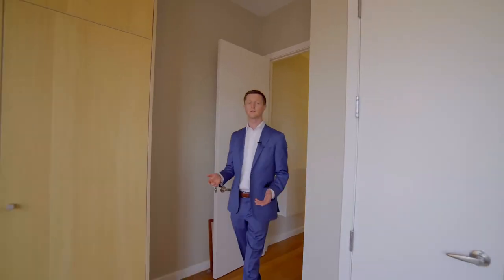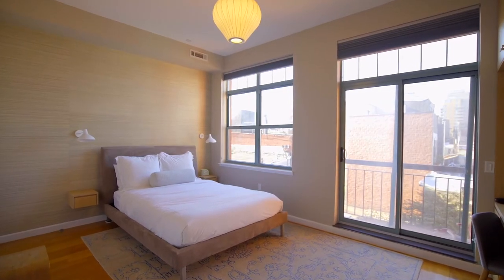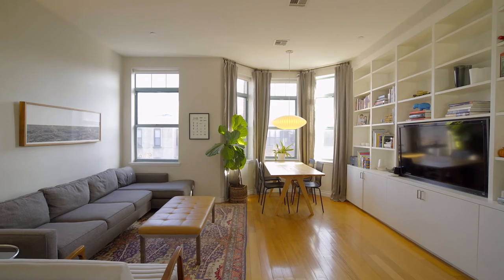Here in the master bedroom we have a continuation of the really thoughtful renovation that the owners did. It really is just a continuation of what we've seen throughout the apartment — every little detail that will make your life better, thought of and taken care of.